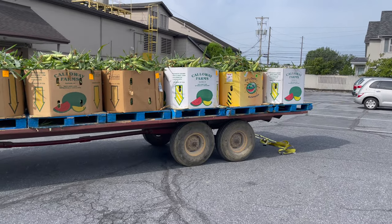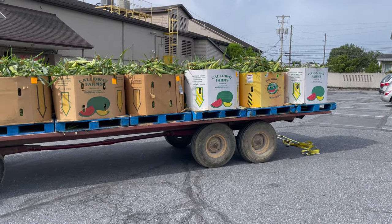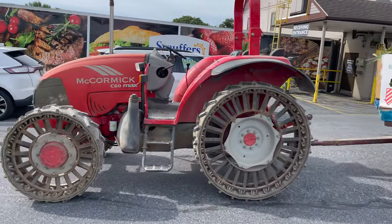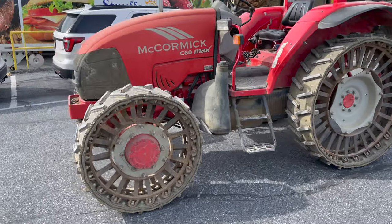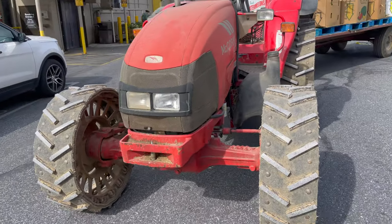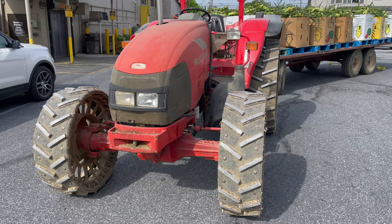I'll tell you what, this corn this year is probably the best I've ever had — it is super sweet. I just want to take one minute real quick and show you because you don't see tractors like this very often. Down in this area a lot of them do all this with their tires instead of the regular blown-up tires.